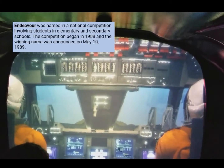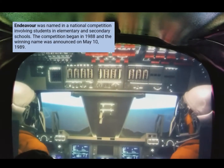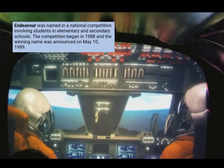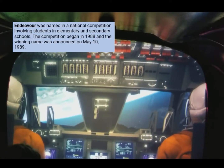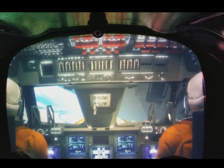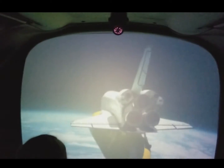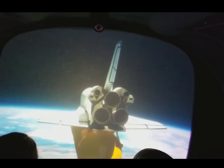Get ready to upload the shuttle. Home program initiated. We have main engine cut-off. External tank separation in 3, 2, 1.